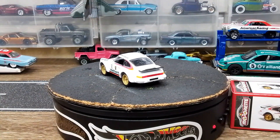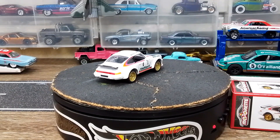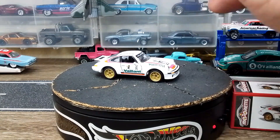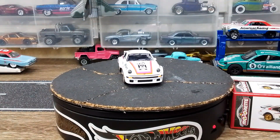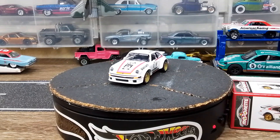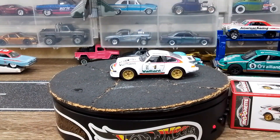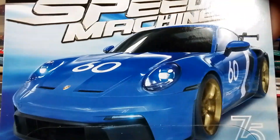Majorette is killing it on the Porsches, y'all, I'm just gonna say that. And it seems to be a trend — we're seeing a lot more Porsches now. I think Ferrari needs to take a hint. They need to get back in the game with the Ferraris on Hot Wheels and Majorette — absolutely fantastic.